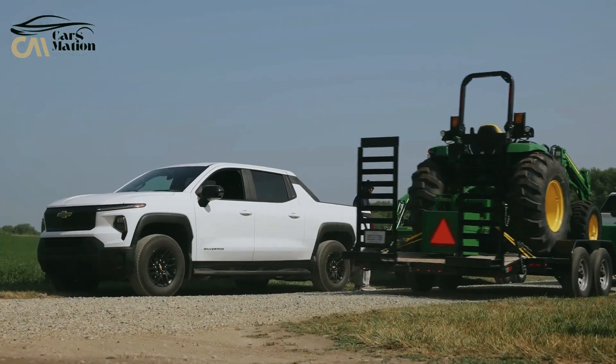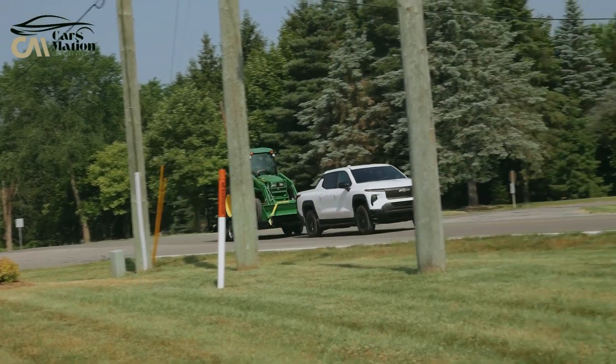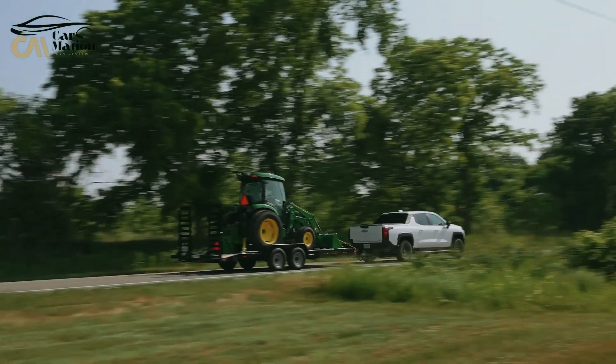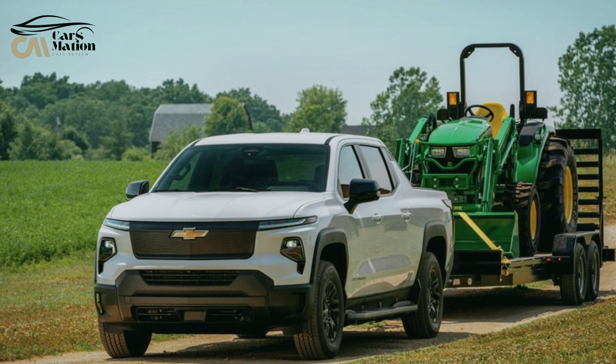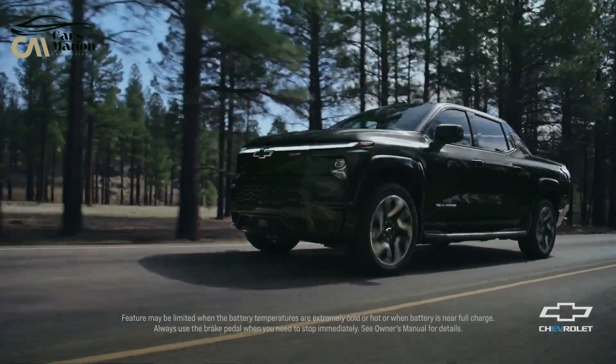The Silverado EV will be available at launch in two trim levels: the loaded RST 1st Edition and work truck trims, 3 WT and 4 WT. However, Chevy has stated that mid-range trims will be introduced later to complete the portfolio. Many of the truck's best features are absent from the WT model. Rather, we would shoot for the RST or hold out until a well-equipped mid-range trim comes along.